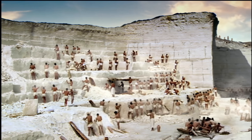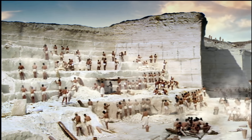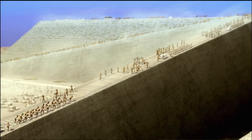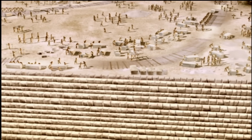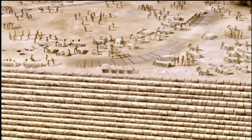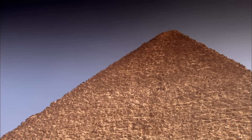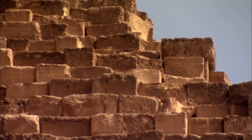In ancient times, these blocks were cut from quarries across the country and dragged to the pyramid site. Each block weighed two and a half tons, and it took two million of them and over 20 years to build the Great Pyramid. Incredibly, up to 40% of each building block is made up of the bodies of ancient sea creatures like these.